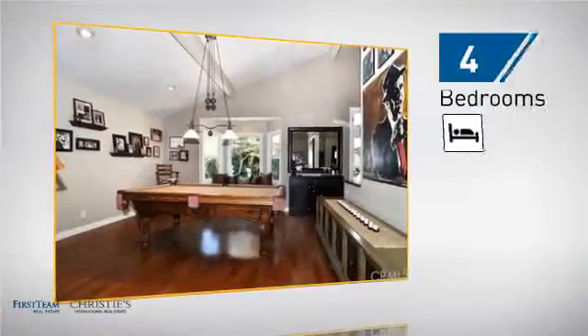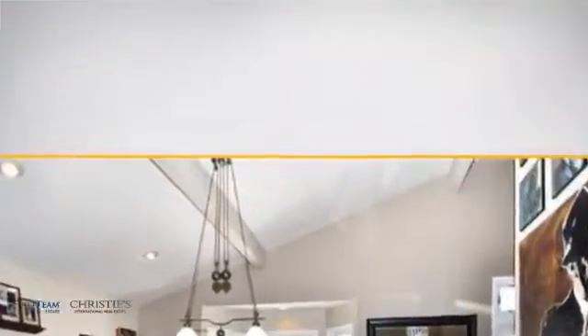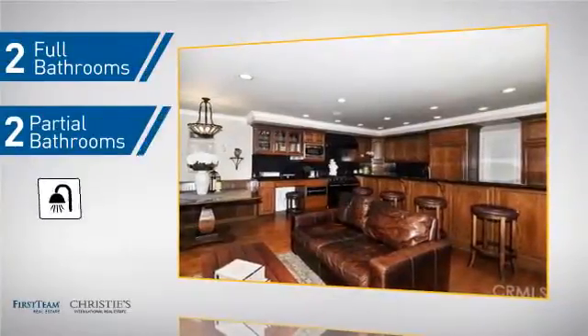Inside you'll find 4 bedrooms so everyone has a private space to come home to, as well as 2 full bathrooms and 2 partial bathrooms.